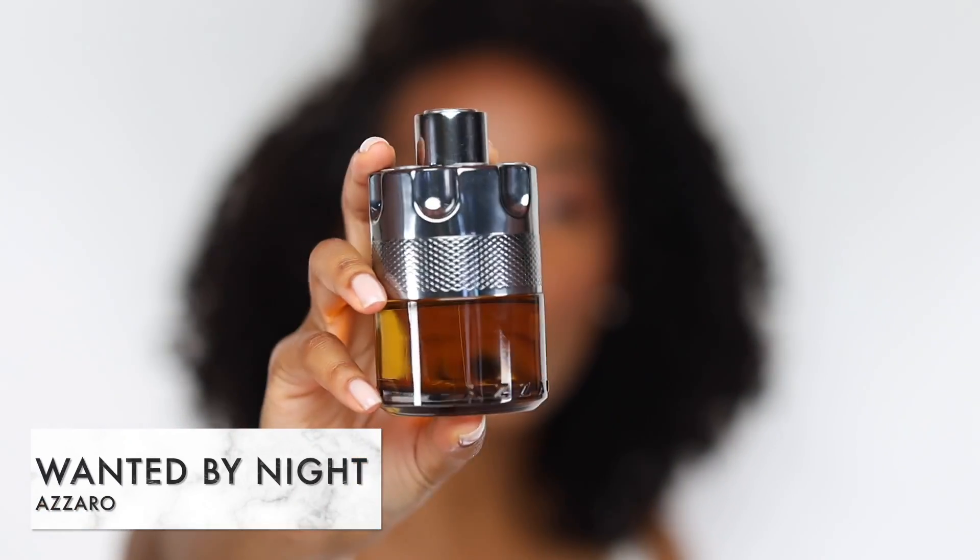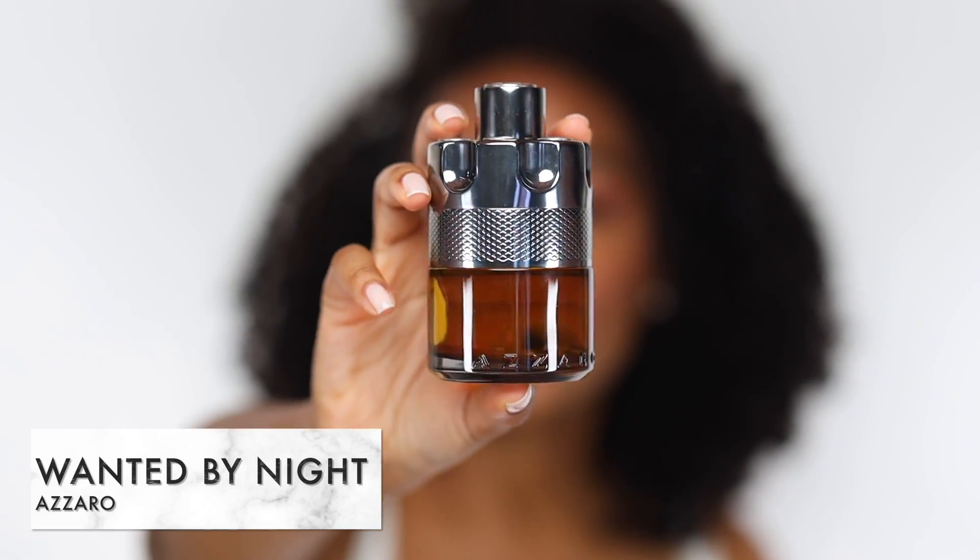Up next, a scent I talk about a lot on this channel — this is Wanted by Night by Azaro. It's a fabulous scent I'm recommending for summer nights out. Don't wear this during the day or to the office — this is a night vibe in a bottle. Prominent notes are cinnamon, mandarin, incense, and tobacco — it's all about sweet tobacco. It's sensual and alluring, with a lovely cedarwood dry down and incredible sillage. This is one you can catch people off guard with — give it a try if you want to capture people's attention.